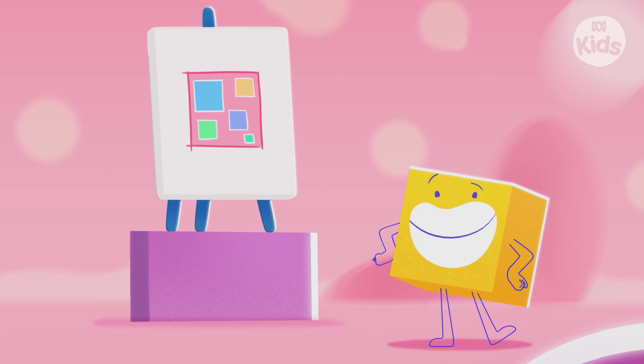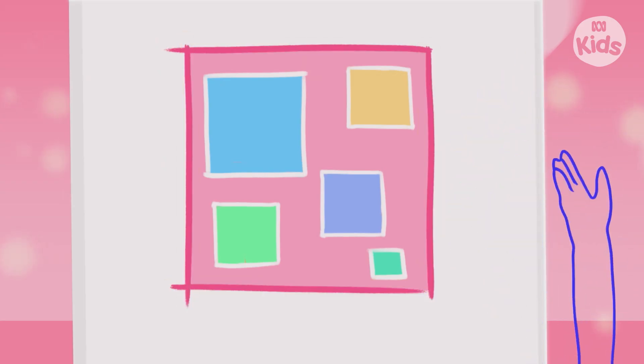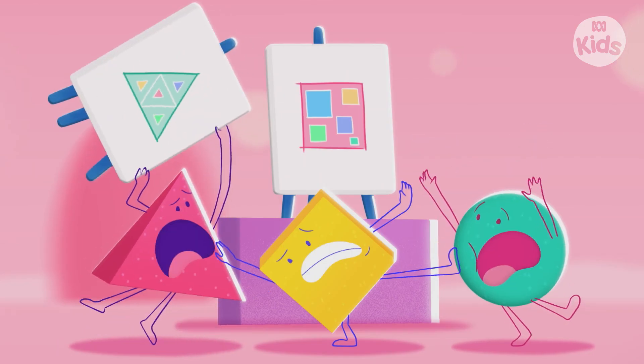That's a great square, Boxy. Squares have one, two, three, four sides and one, two, three, four corners. Yikes!